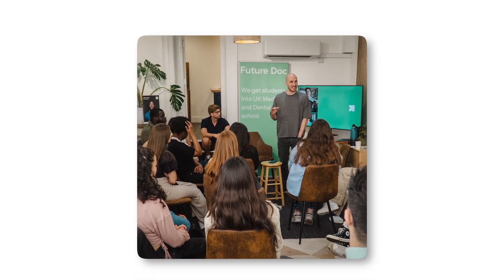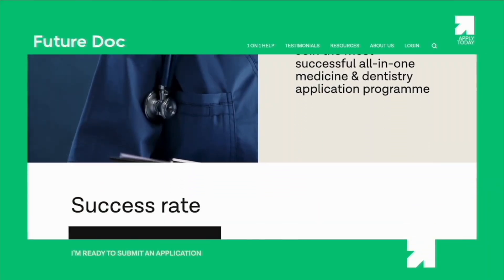If you're struggling with your medical or dental school application and would like our help and coaching to get into your chosen medical or dental school, check out the FutureDoc program, where we can show you exactly everything you need to do on the path to your chosen school and help you write your own story.